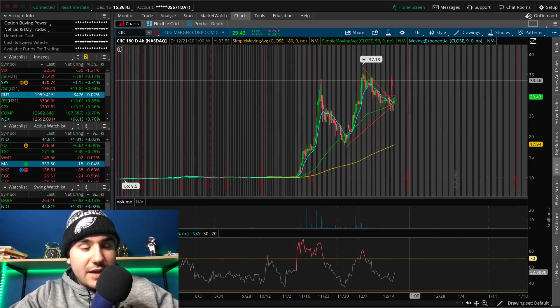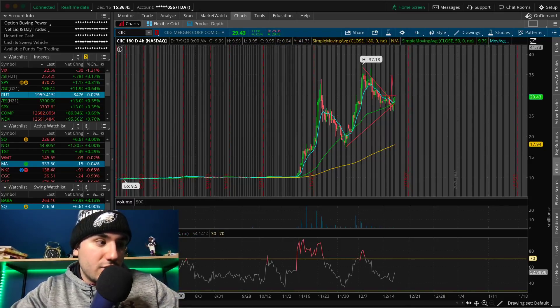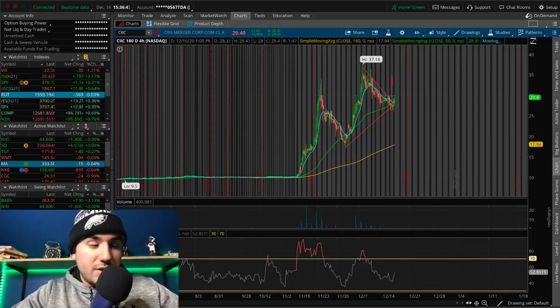It seems like we hit a high of $29 earlier, pulled down, held a higher low at $28, and now we're ripping to another higher high and pushing towards $30. I think a big leg up is going to come on CIIC above $30 — that's where it could completely explode. I almost took a position in this yesterday but I didn't. Maybe tomorrow I'll allocate some capital to it. Ticker symbol is CIIC.